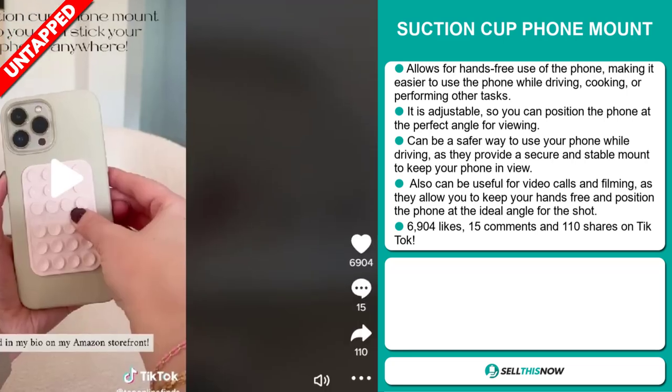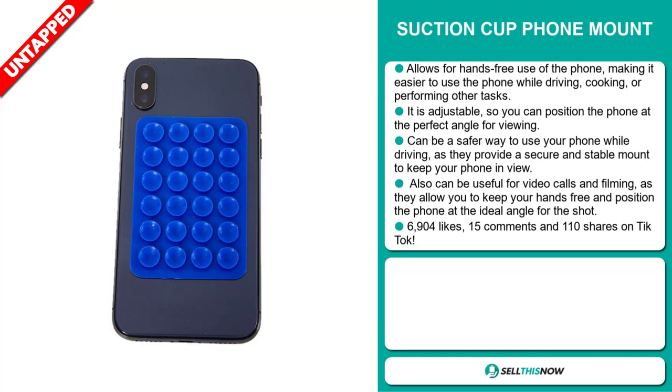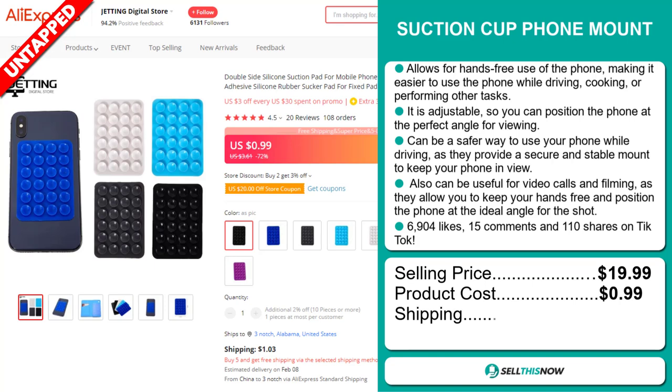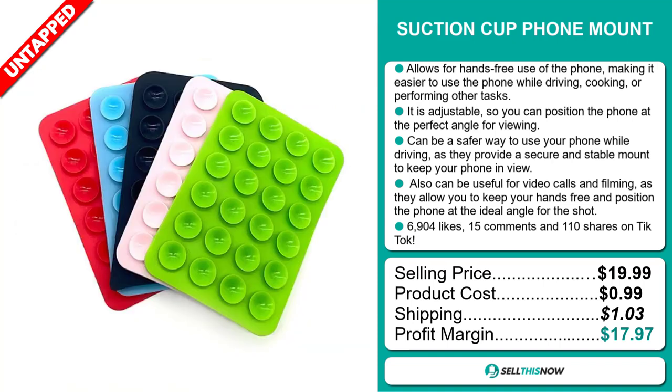The TikTok ad has 6,904 likes, 15 comments, and 110 shares. The selling price for the Suction Cup Phone Mount is just under $20, whereas the product cost is only $0.99. Shipping will set you back $1.03, so you're looking at a very good profit margin of $17.97. Sell this now!